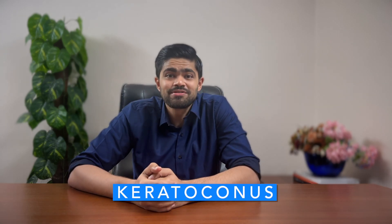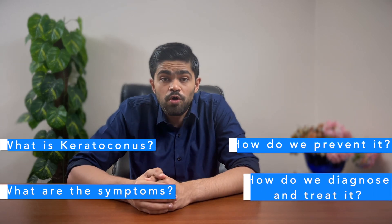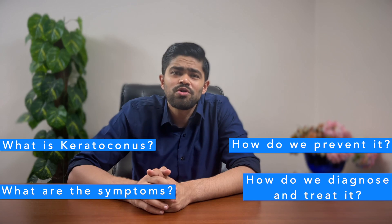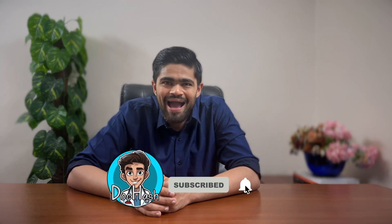Hey there everyone, I'm Doc Hash and today we're diving into the fascinating world of our eyes. Ever heard of keratoconus? Sounds like a spell from Harry Potter, doesn't it? But it's actually an eye condition where the front part of the eye turns into a cone shape. We're going to unravel this eye mystery like detectives — explore what it is, how it affects your sight, ways to prevent it, and even look at some tests you might go through to diagnose it. Ready for some eye-opening facts? Let's take a closer look at keratoconus together.